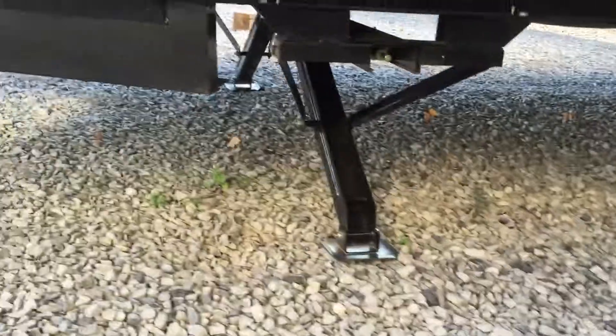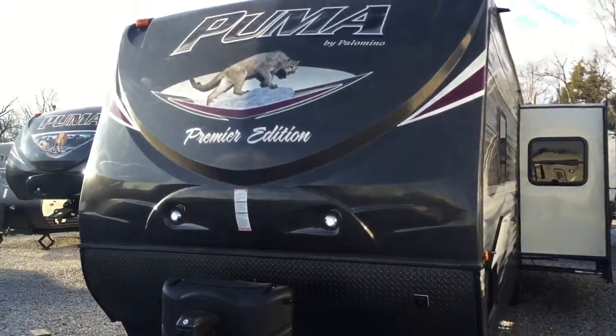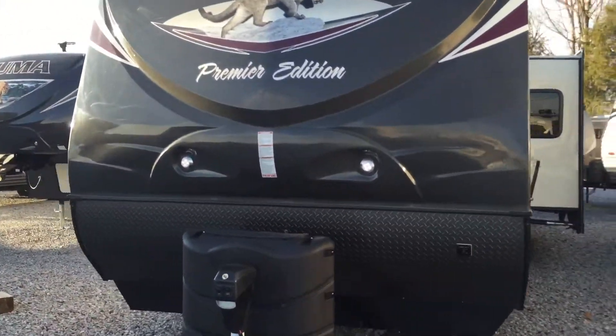Electric stabilizing jacks on the front. Electric tongue jack also. LP bottles with cover. Premier Edition, so it does have a fiberglass front cap, color matched, and then color matched diamond plating below, with LED docking lights built in.